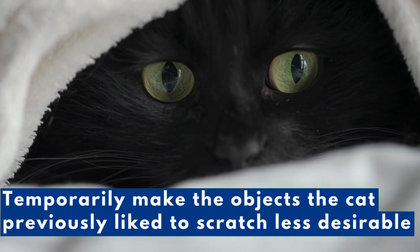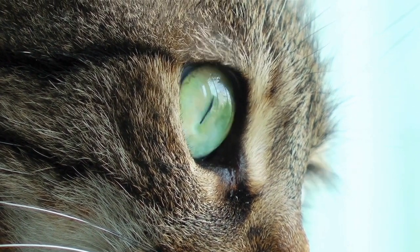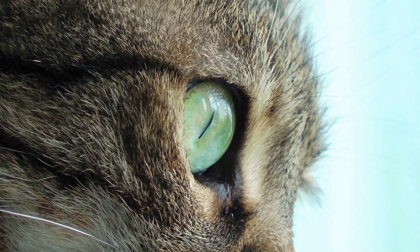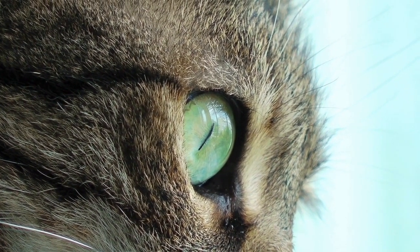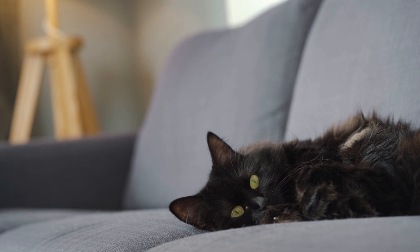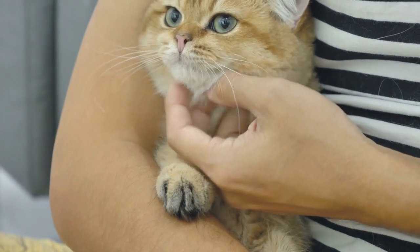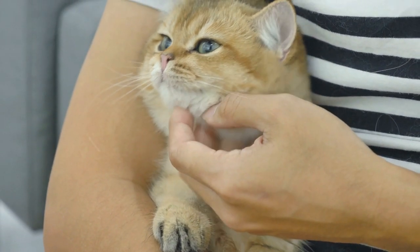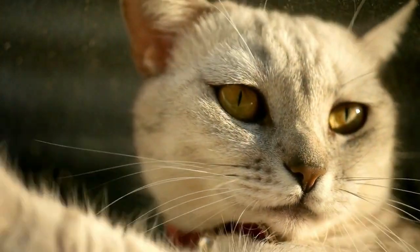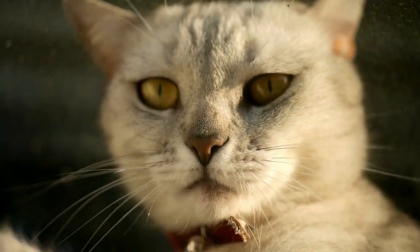Temporarily make the objects the cat previously liked to scratch less desirable. At this point, you've set your cat up for success in scratching the new post or pad. However, they haven't yet realized how much better the new scratching post is than the furniture. While they figure this out, it's best to deter the cat from scratching the objects you don't want them to scratch. For furniture, the easiest and most effective solution is to cover it with a tight-fitting sheet. This sheet will not be nearly as desirable to scratch as the sisal-covered post. For smaller surfaces you can utilize double-sided sticky tape or any other item that will make the object's surface sticky, smooth, or slick. Your cat will not enjoy trying to dig their claws into any of these surfaces. Once your cat is consistently using the scratching post or pad, you can remove the covering from the previously scratched objects.